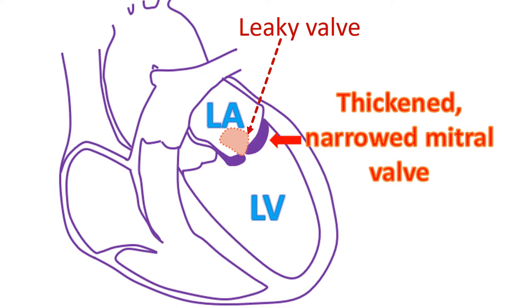If there is significant leak in addition to narrowing, it is not considered for BMV or PTMC. Those with minor leaks may still be considered, with the option of open surgery in case the leak worsens. Those with significant calcium deposits in the mitral valve are unlikely to get good results with BMV, and there is a higher risk of severe valve damage during balloon inflation. Such cases are better treated by open surgery.